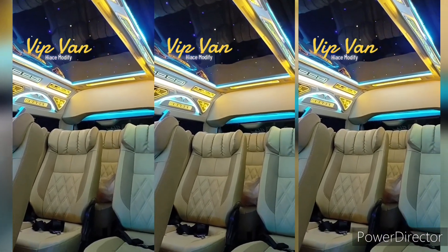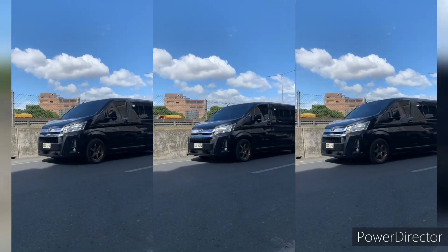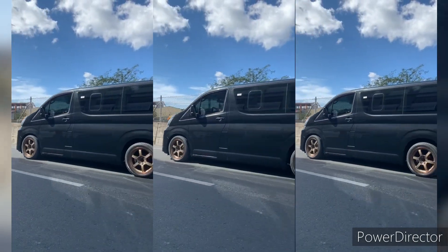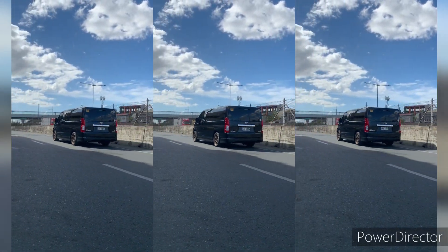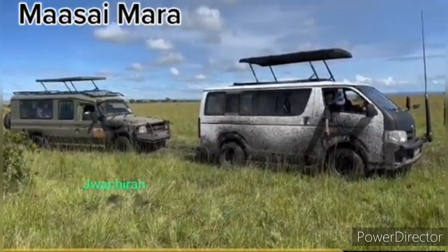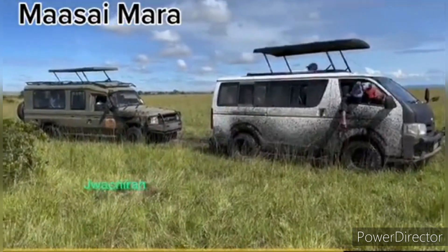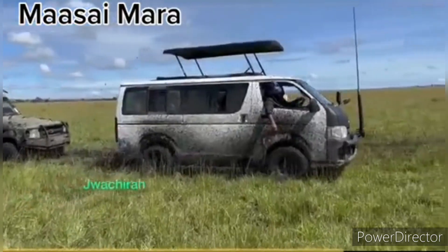The Toyota Hiace has established a reputation for its reliability and low maintenance costs. It is built with robust construction and high-quality materials, designed to withstand demanding conditions and heavy usage. This durability, combined with Toyota's reputation for reliability, has made the Hiace a trusted choice for businesses and individuals alike.